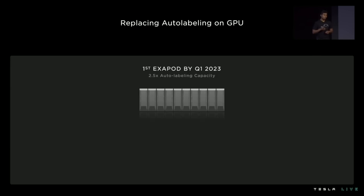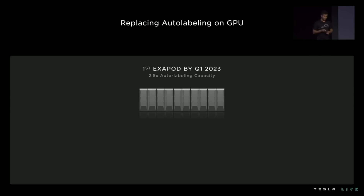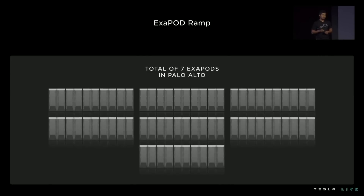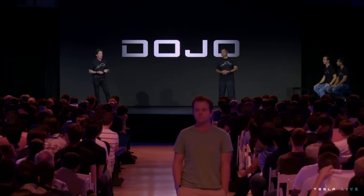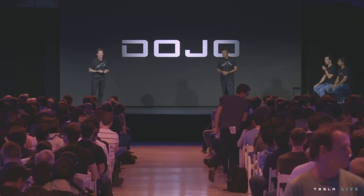Tesla's plan is to build the first full Exapod by next year, which would replace the current 72 GPU server cabinets they use right now and more than double their training capacity at the same time. They plan to build seven of these Exapods at their Palo Alto facility in California. This work is probably the most impressive, but also most technical presentation at AI Day. The Dojo project will supercharge all of Tesla's other AI work, and it seems like it can only get more and more powerful.